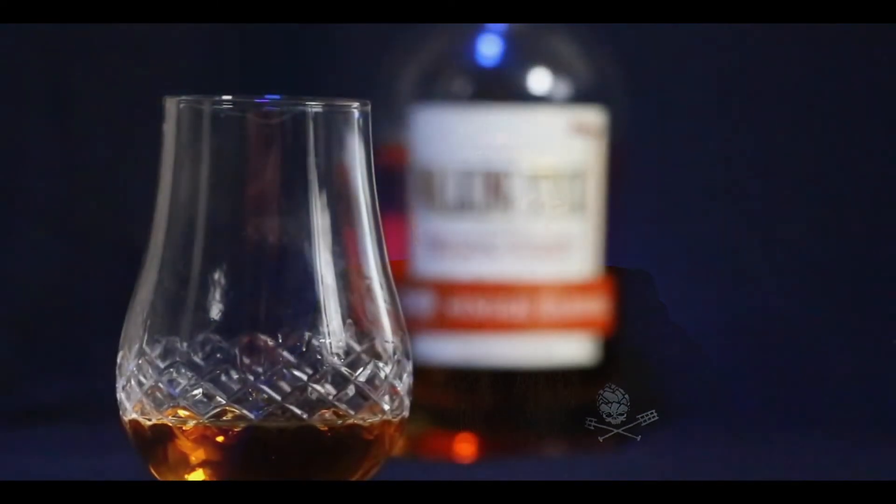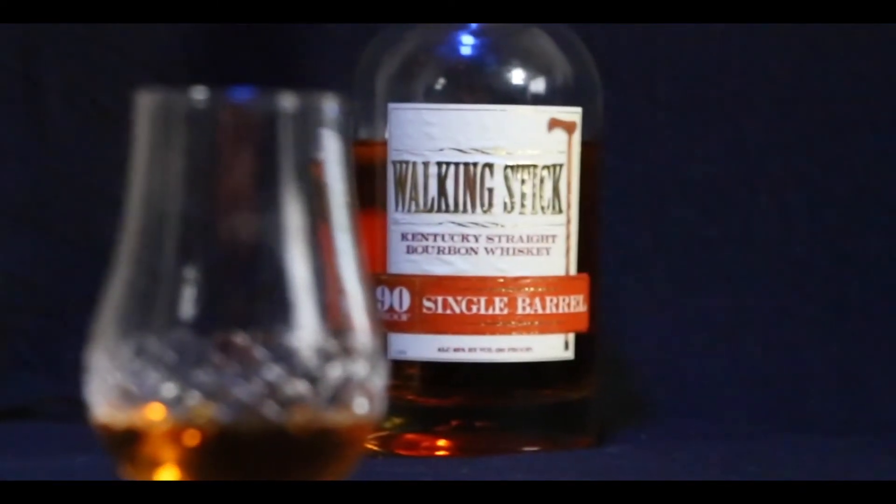Welcome back to the Booze Cast everybody, Nero Foxclaw. Today on the Booze Cast we have something a little different — I've been slowly trying it and found that I rather like it. Today we're going with Walking Stick Bourbon.